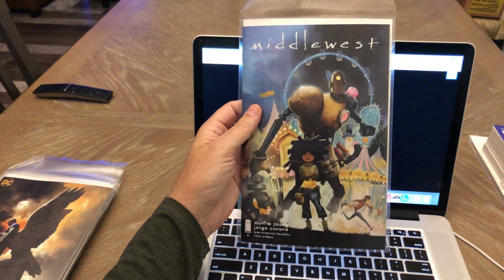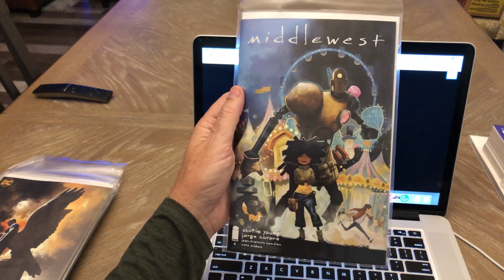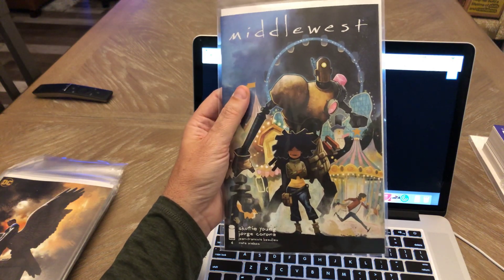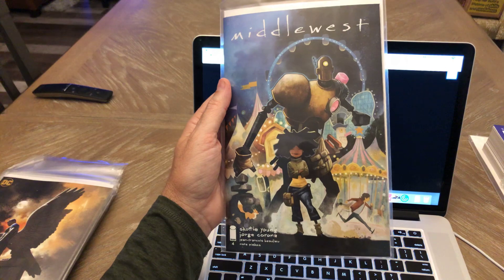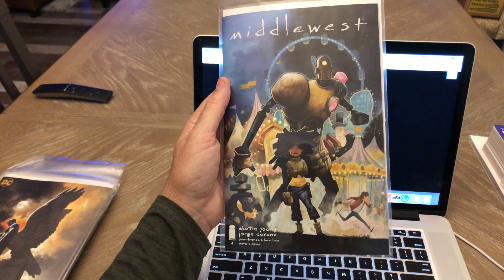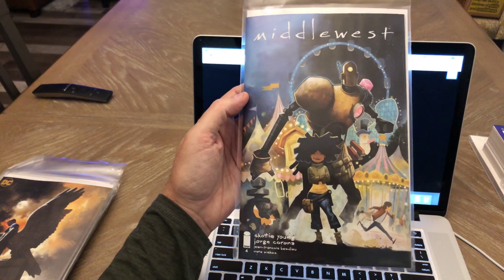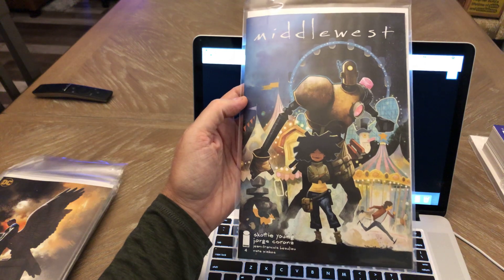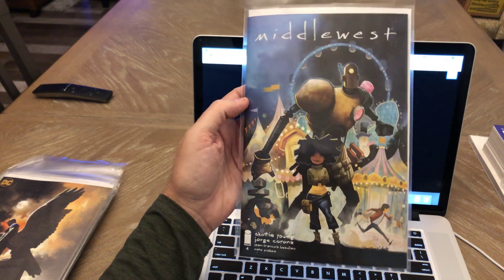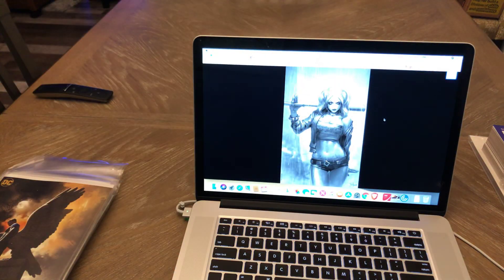Middlewest number four by Skottie Young — very cool cover, very good series. If you haven't been buying this, that's too bad because it's hot. Issue number one is a $20 to $25 book now, and the variant's like $100 or more. I picked up all the A covers and the variants. I don't have second or third printings but I might eventually get those. Definitely a good series if you want a good read and good artwork.